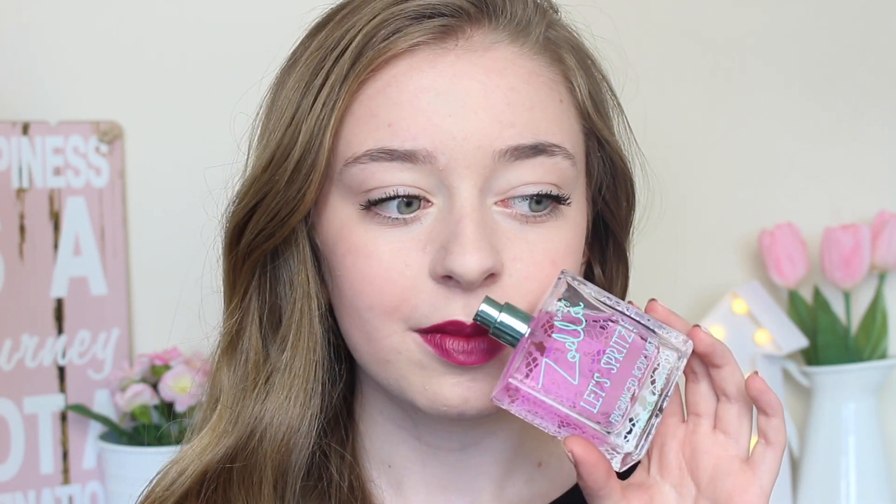Next I got the Zoella Beauty Let's Spritz fragranced body spray from the drugstore. My mum actually surprised me with it along with an Aero bar. It smells incredible and it's only £8, which I think is amazing for a perfume this size. The bottle is amazing quality with a gorgeous lace pattern at the back and a gorgeous blue lid. I just love it so much — thank you to my mum and nan for getting me this.